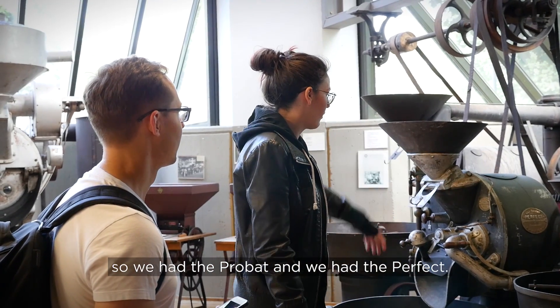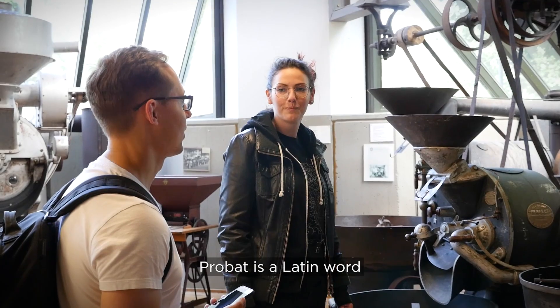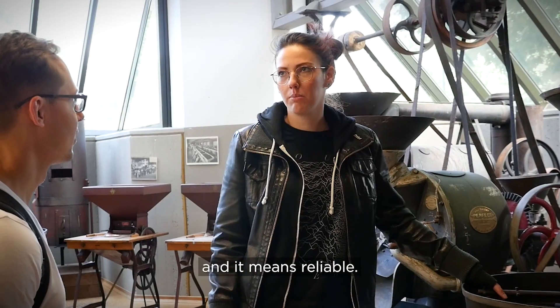So we have the Probat and we have the perfect. Probat is a Latin word and it means reliable.